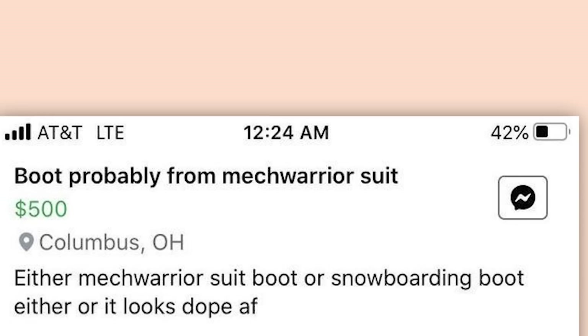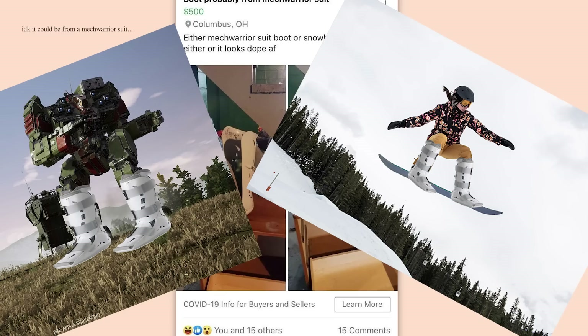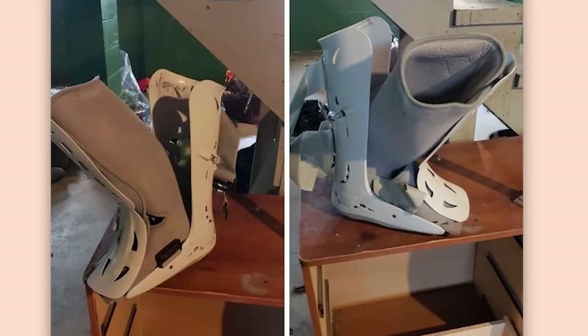Boot. Probably from MechWarrior Suit. $500. Either MechWarrior Suit boot or snowboarding boot — either or, it looks dope as frack. I think that's a foot brace. Be thankful you've never broken your foot.